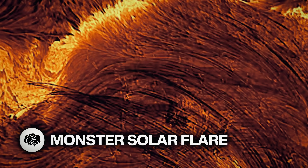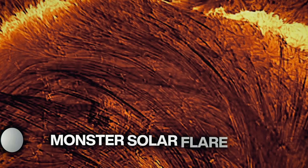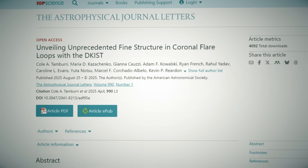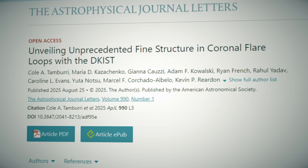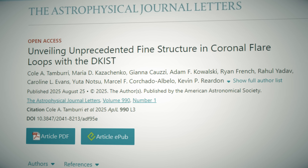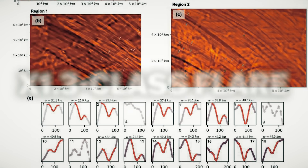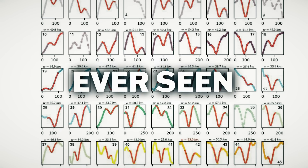The NSF Inouye Solar Telescope captured an incredible monster solar flare, revealing some of the best structures we've ever seen. It was actually the first time the telescope observed what they call an X-class flare, one of the most energetic events the Sun produces. The solar flare, called the X1.3-class flare, was observed in August 2024 and has the smallest coronal loops ever seen.